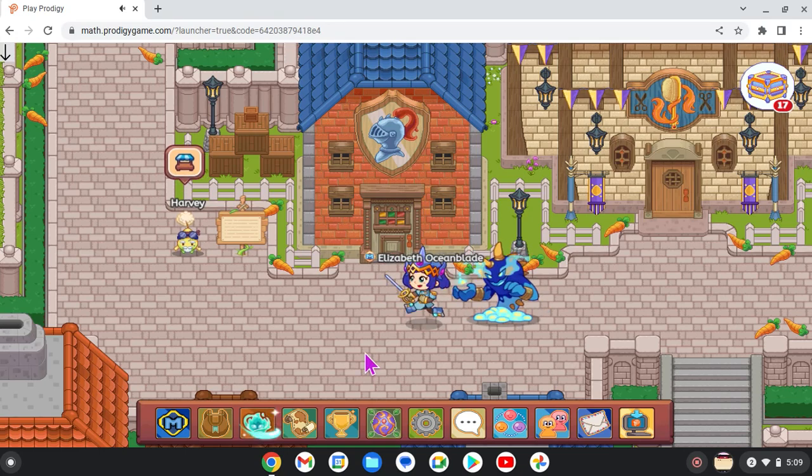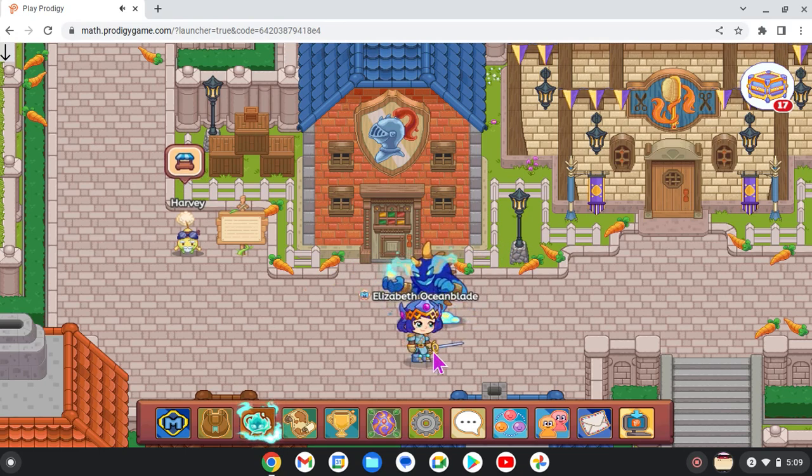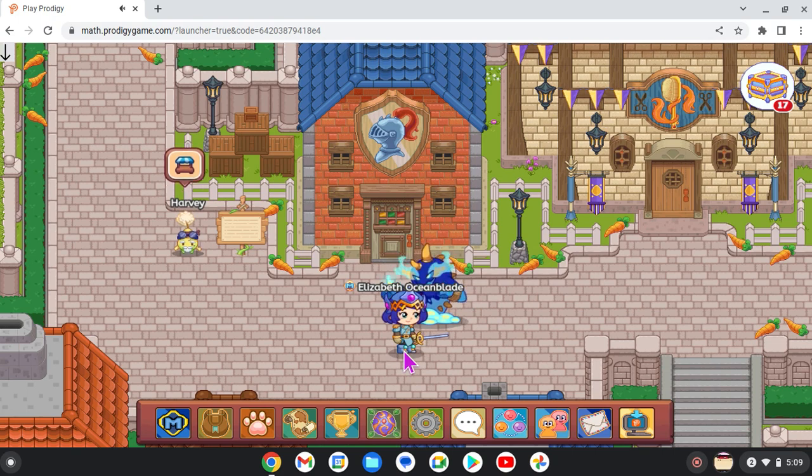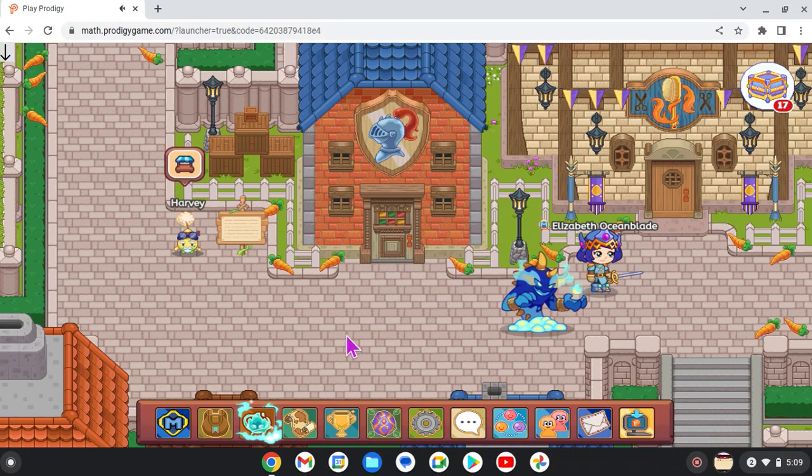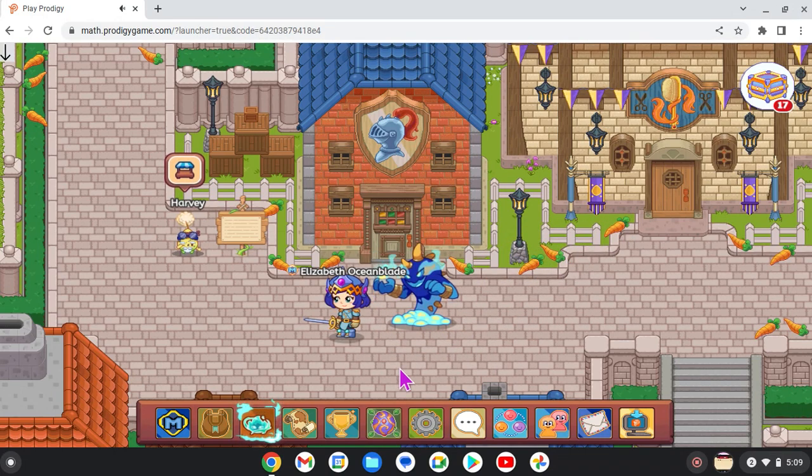Hello everyone, it's me the Prodigy Expert and I found a new hack here. In today's episode I'm going to teach you how to hack Prodigy and this will not ban you at all. This is a really easy hack and anyone could do it. It could also make sure you win in the battle and you could also get extra coins.